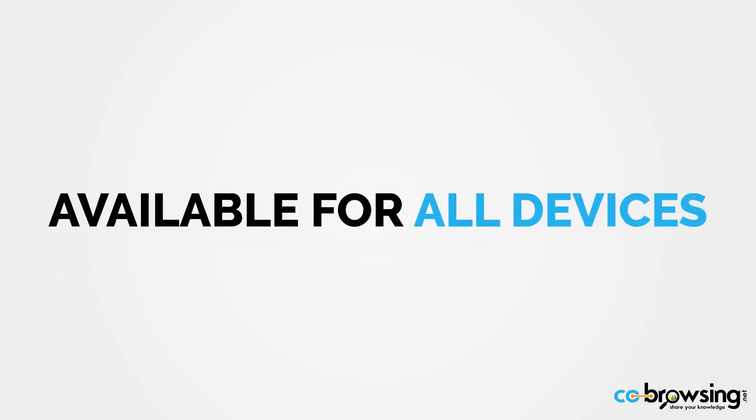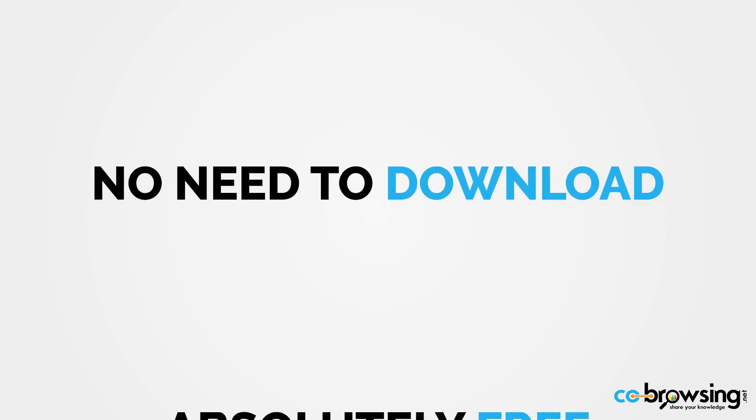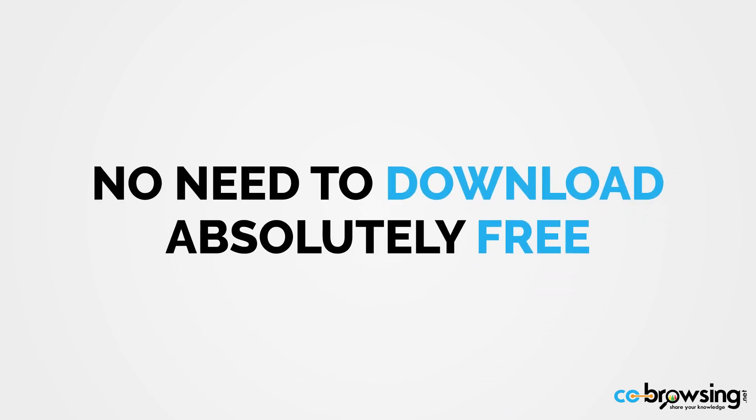Co-Browsing is available for all devices. You can use it on your PC, laptop, tablet, or even your smartphone. There's no need to download or install any software, and it's absolutely free.